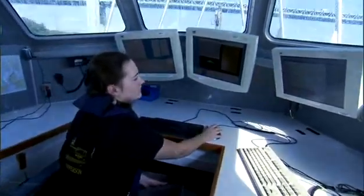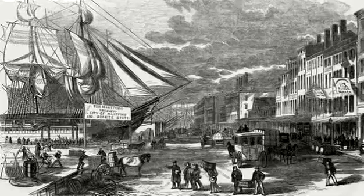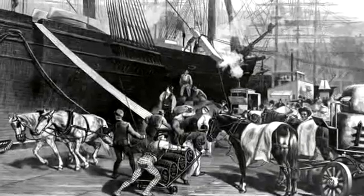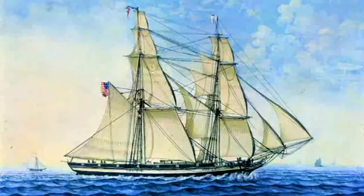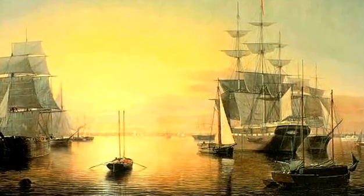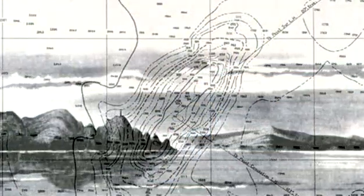Today's surveyors use cutting-edge technology to take their measurements. But two hundred years ago, it all began with a simple lead weight at the end of a line. In 1807, the movement of goods and people depended on the sea. There were no railroads, no interstate highways. Ships were key to our economic survival, and the survival of the ship depended on knowing the hazards of each harbor and the nuances of the coastlines, tides, and currents.